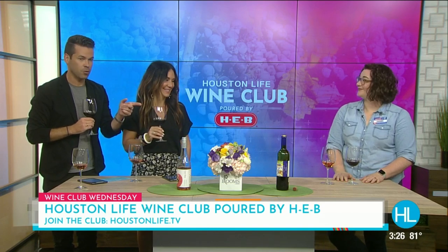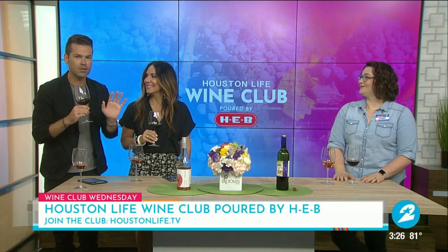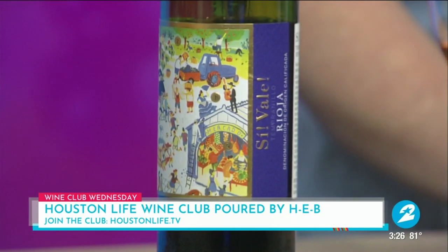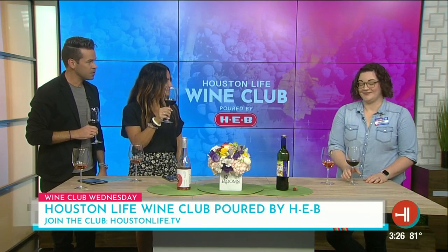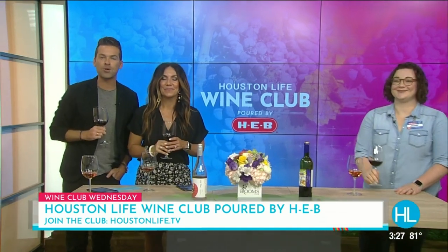That label — speaking of adorable labels — is so cute. There's a little car and people walking their dogs and on bicycles on it. A little Barcelona scene going on — it's adorable. Thank you so much for stopping by, Jamie Schamburger. Cheers! We'll see you again soon. And to our viewers, if you'd like to join our Houston Life Wine Club poured by HEB, just visit our website to register. You'll also have access to exclusive giveaways and even a chance to be part of our virtual tastings. You can find today's featured wines at your local HEB.